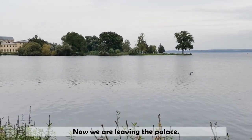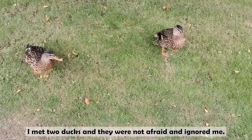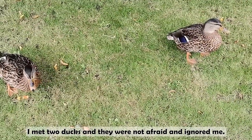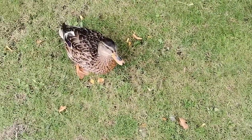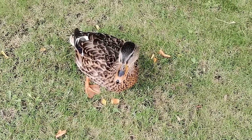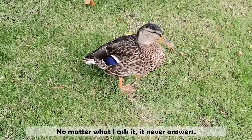Now we are leaving the palace. I met two ducks and they are not afraid and ignored me. No matter what I ask them, they never answer.